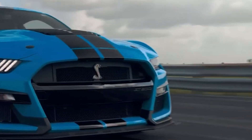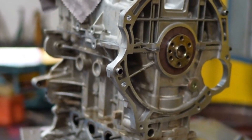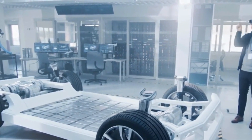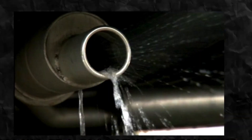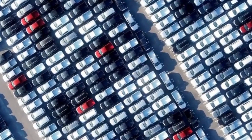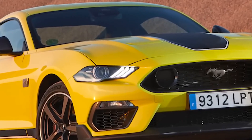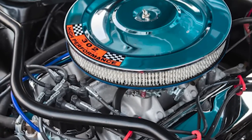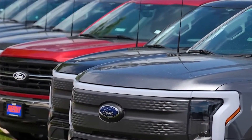Both General Motors and Toyota are reshaping the future of the automotive industry through their innovative engines. While General Motors focuses on combining power and efficiency with the ZZ632 V8, Toyota is pioneering sustainable alternatives with its hydrogen-powered engine. These advancements are not just technological milestones — they represent a shift in how the industry approaches performance, sustainability, and innovation. The ZZ632 V8 and Toyota's hydrogen engine could set new standards for the industry, inspiring other manufacturers to explore innovative solutions.